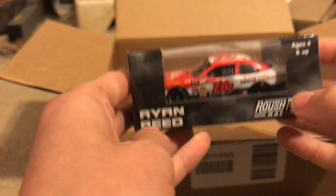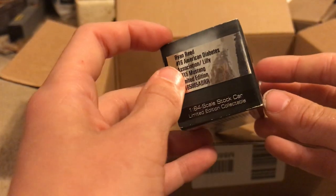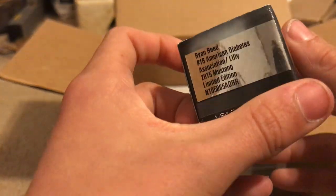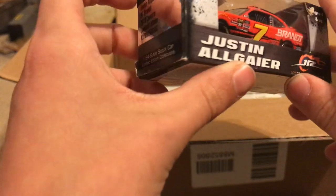Here we have Ryan Reed's 2015 American Diabetes Association / Lilly Diabetes car — this car looks absolutely amazing. Next car on the top layer — here we have my favorite Xfinity driver, Justin Allgaier's number 7 Brandt.